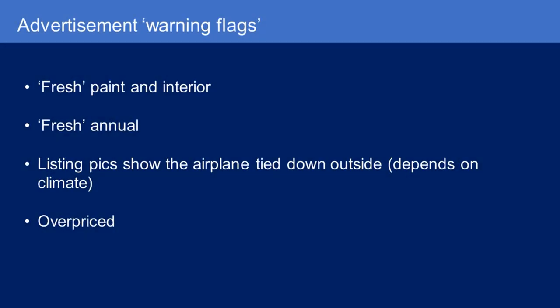To summarize, what are some advertisement warning flags? So-called fresh paint and interior might be lipstick on a pig. A fresh annual may be a pencil-whipped annual — it depends on whether the aircraft has been flying. I would always recommend a pre-buy inspection. If listing pics show the airplane tied down outside, that depends on climate — I wouldn't have an issue in California or Arizona, but in Florida or a humid subtropical climate I'd prefer hangared airplanes. And of course, an overpriced airplane where the seller motivation just isn't there and they're really not in a hurry to sell.